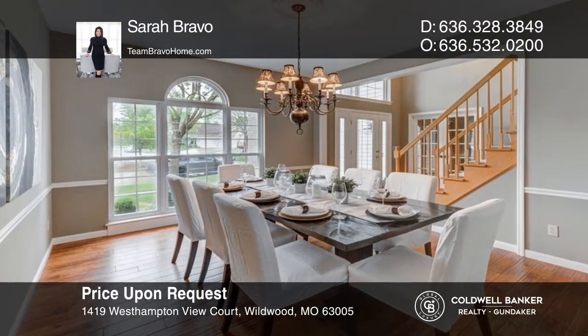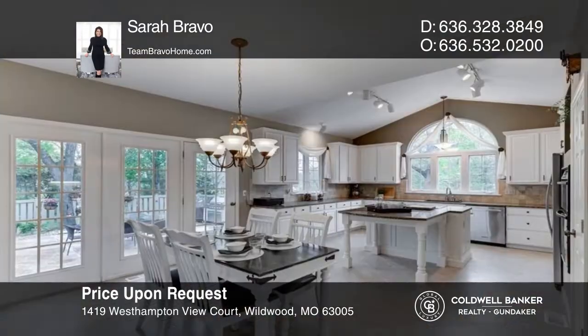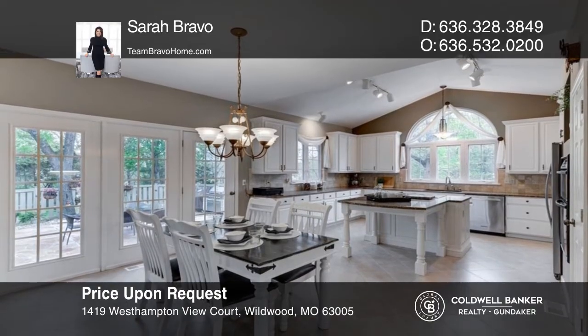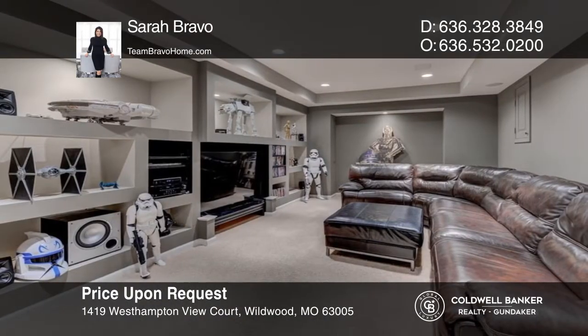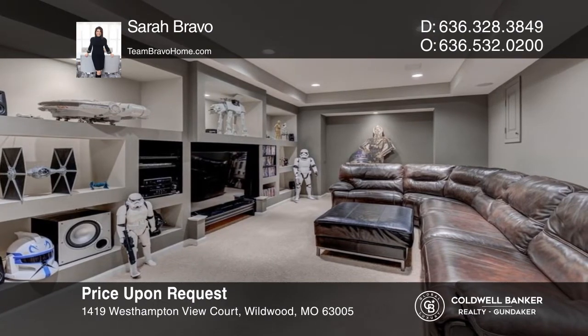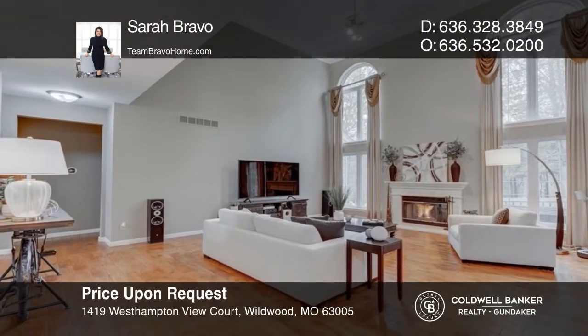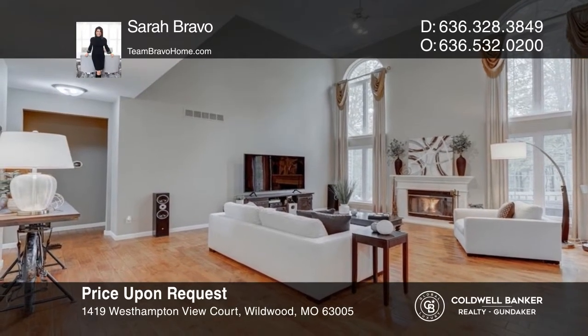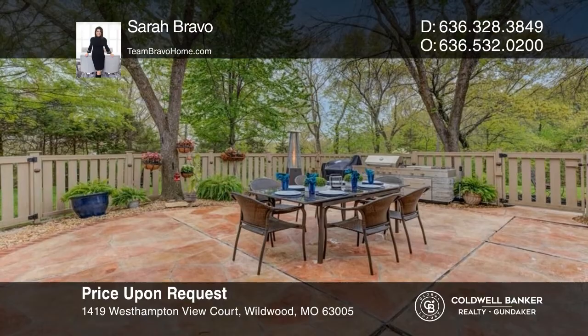Stunning one-and-a-half-story home in the West Hampton Woods subdivision, greeted by the two-story entry foyer with T-staircase, flanked by a home office with French doors, separate dining room, fantastic floor plan, finished lower level, and a two-story great room with a wall of windows that showcases the backyard picture view of nature. Experience everything this home has to offer by calling Sarah Bravo today.